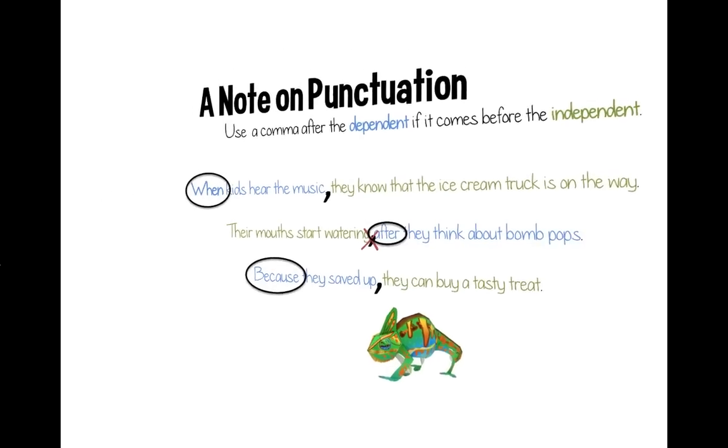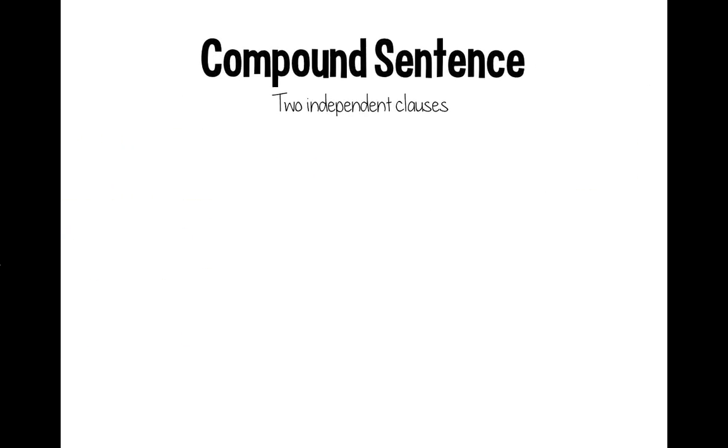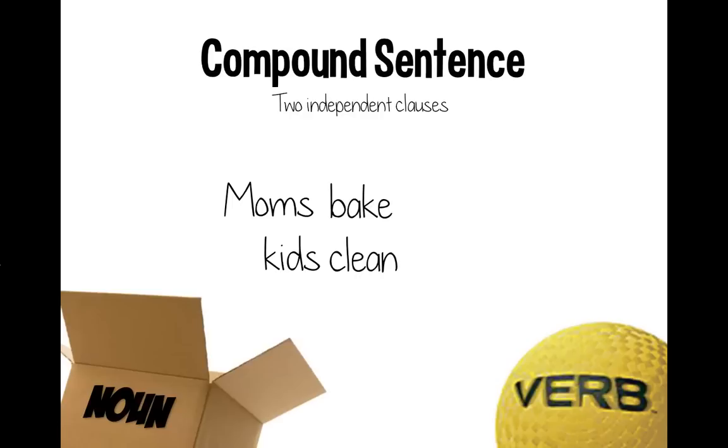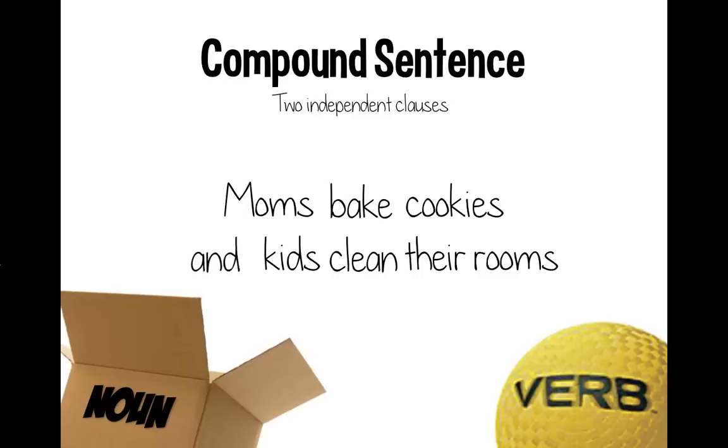And a chameleon. Just kidding. Let's talk about compound sentences — that's when you combine two independent clauses. We'll still use the same nouns, moms and kids, and verbs, bake and clean, with the same additional information. But this time, instead of a subordinating conjunction, we'll add a coordinating conjunction — in this case, 'and.' You would still need to add a comma, so: 'Moms bakes cookies, and kids clean their rooms.'